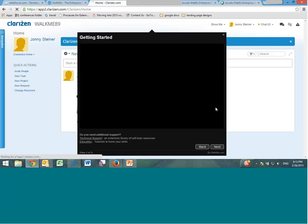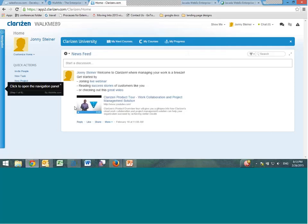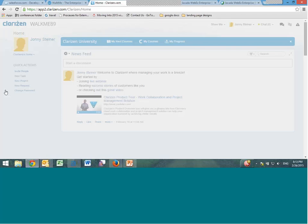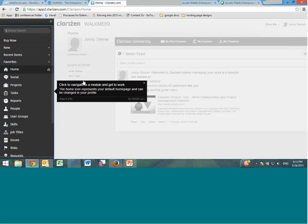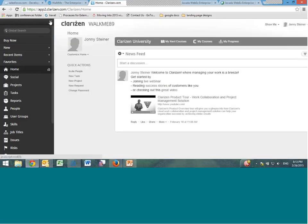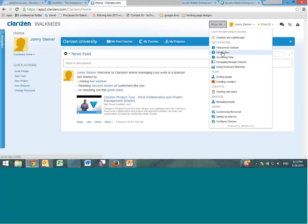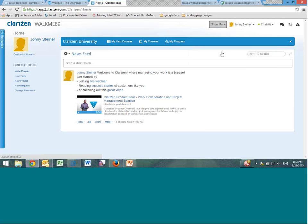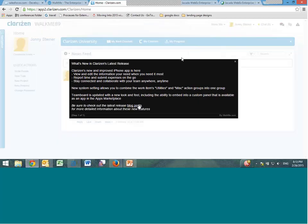Walking through the elements, you can see a bubble with a video embedded, along with links to technical support and the educational database. In addition to onboarding, WalkMe addresses change management — when a new element or process is introduced, a contextual rule can display an update balloon the first time a user logs in after the update has been implemented, even including links to blog posts so users can read more about what's changed.